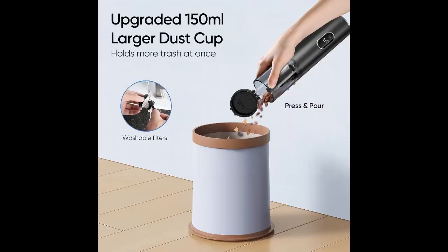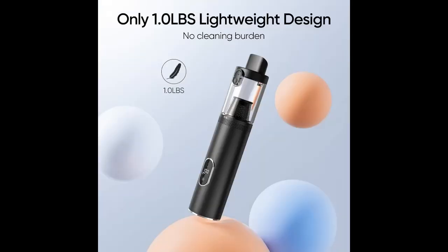Eliminating the need for frequent emptying improves your cleaning efficiency. After use, a simple button press lets you dispose of dirt without any mess.